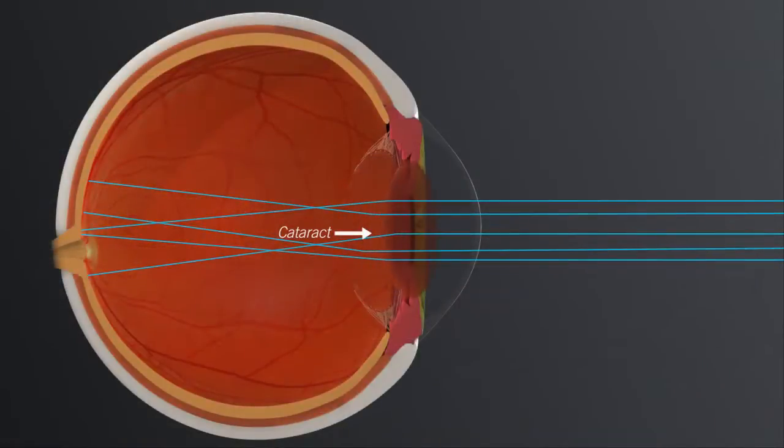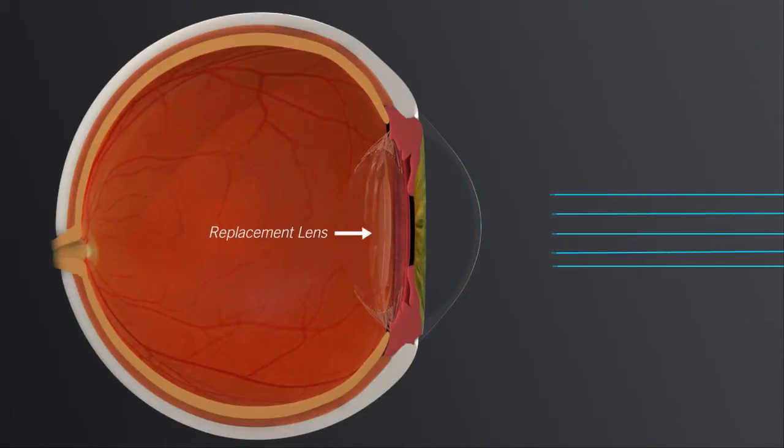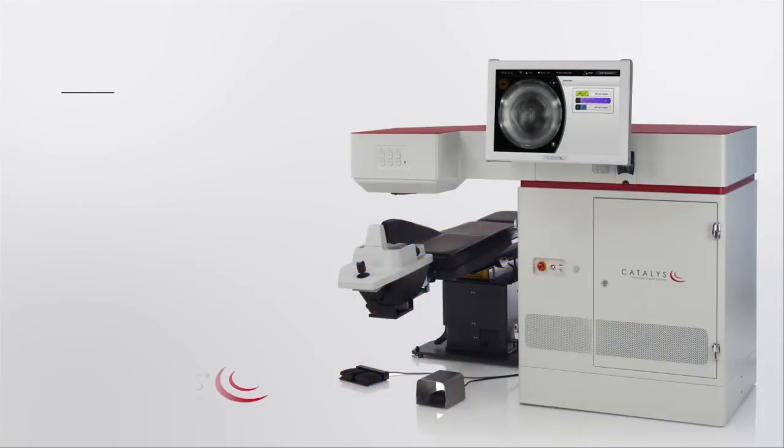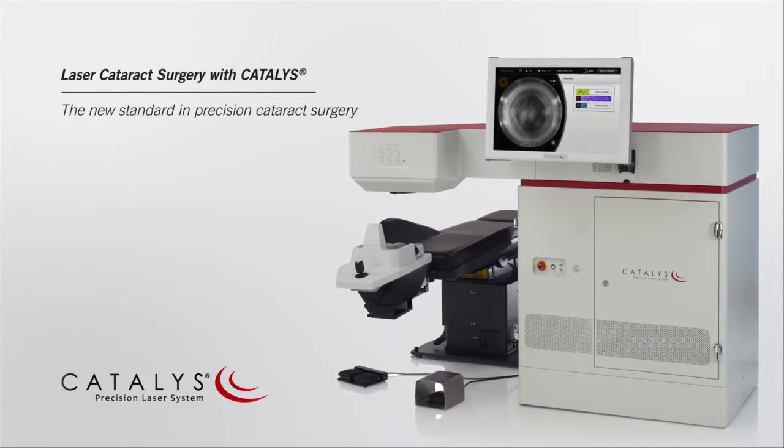Treatment for cataracts involves removing the cataract and replacing it with a clear lens implant. Many of the steps of cataract surgery that are traditionally performed using hand-held tools can now be completed with a laser.